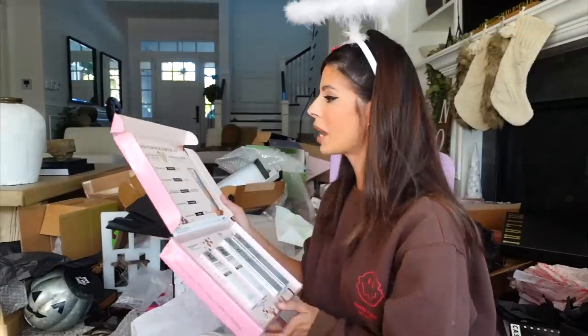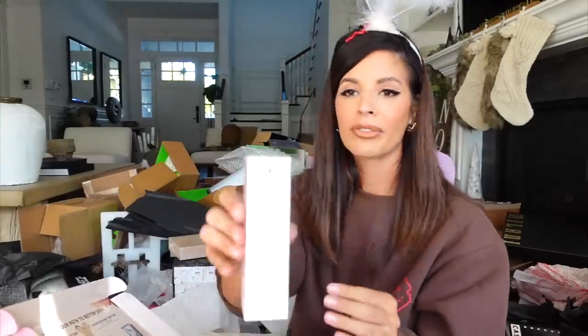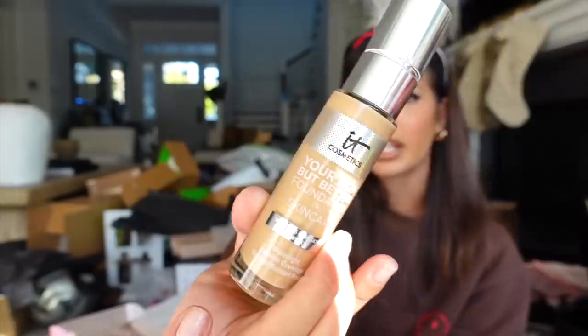We got a new package from It Cosmetics that says 'Choose your path to better skin.' It looks like they have the Your Skin But Better Foundation now. They've also had the CC cream for a long time — it's a tried-and-true product. I got shades neutral, medium, and medium tan. This was my mom's favorite — every time I would get these in I would send them to her because she wore it every day. I know she would have loved this foundation.